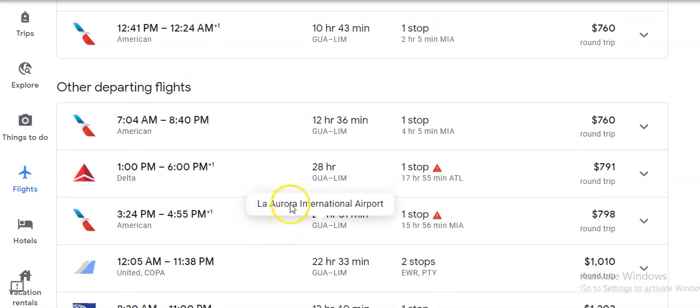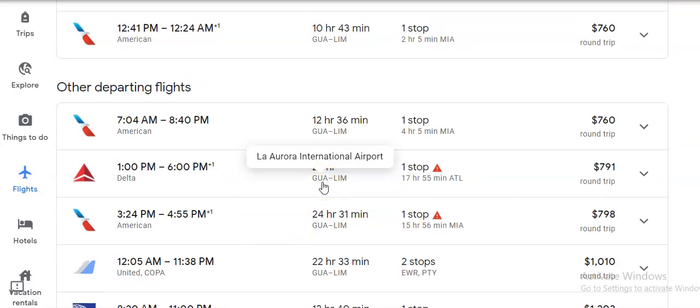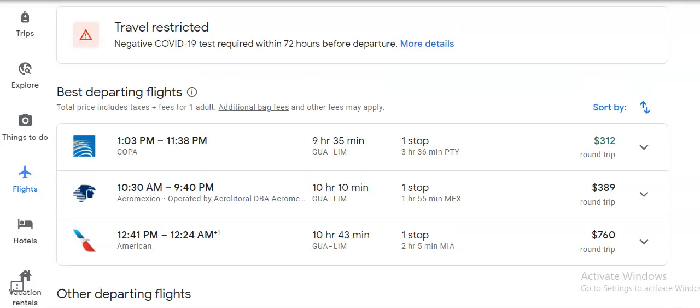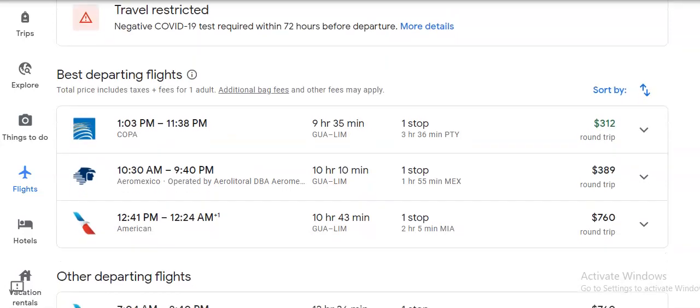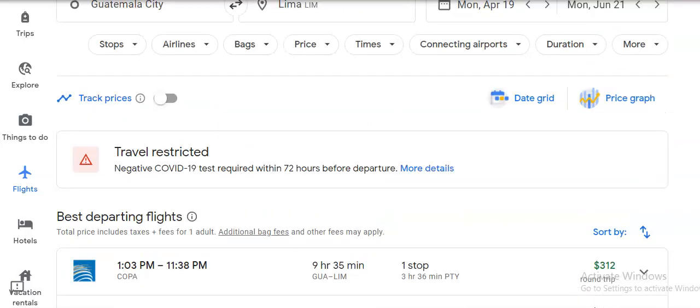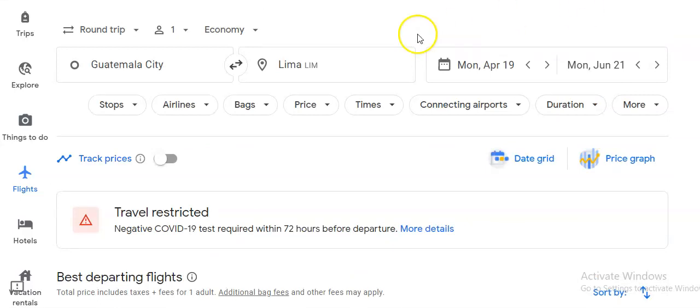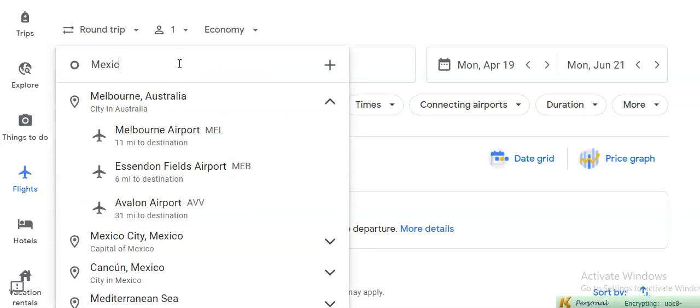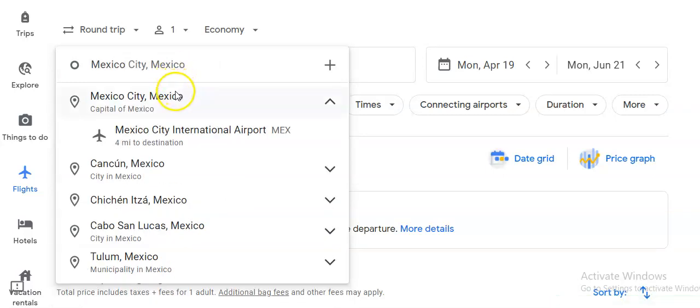You can pay almost $100 more and take 28 hours to get from Guatemala to Lima. Usually you have to transfer in Panama, sometimes elsewhere but mostly Panama. It used to be you could get a direct flight from Mexico City to Lima for about six hours. Here's another tip: if the city you're flying out of is expensive, check another nearby city that might be cheaper.